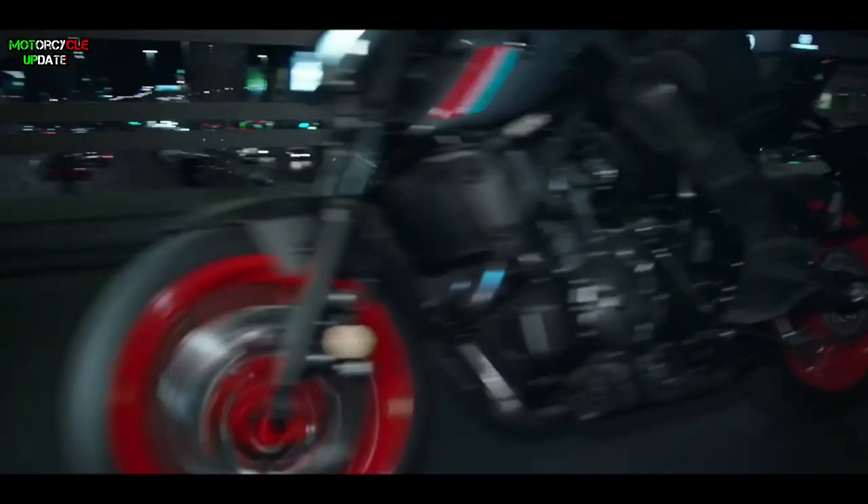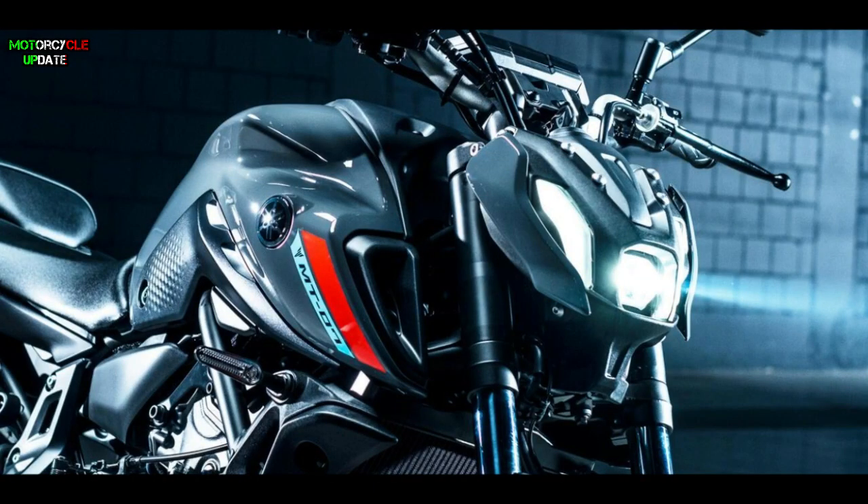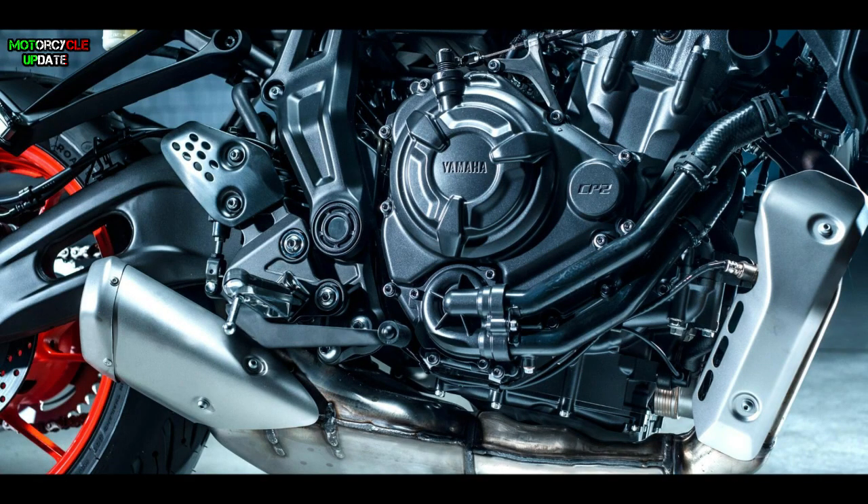Yamaha Motorcycle Europe unveiled their latest naked bike, the 2021 MT-07. This bike comes with a new appearance and Euro 5 standard engine.